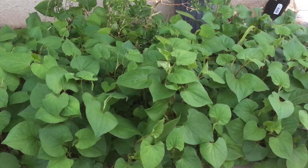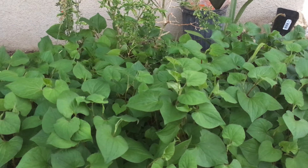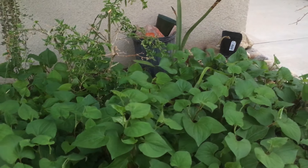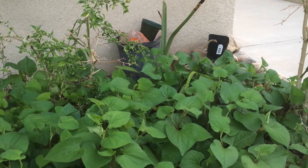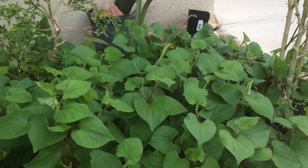Hello everyone, today is Thursday March 17, 2016. The sun is about set on me and I want to make a very quick video on this herb right here.